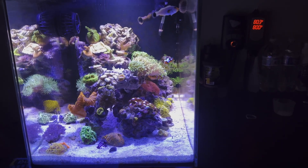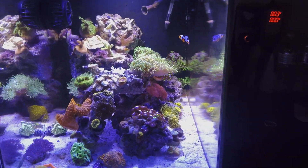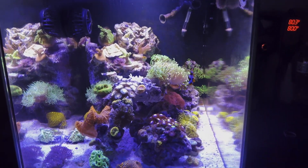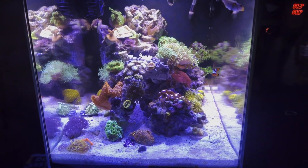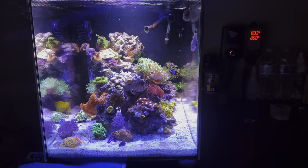Even though I kind of already have. As you guys know, even with the cheaper corals, this hobby is pretty expensive. It's safe to say that I have over $1,000 invested into this tank, at least minimum.